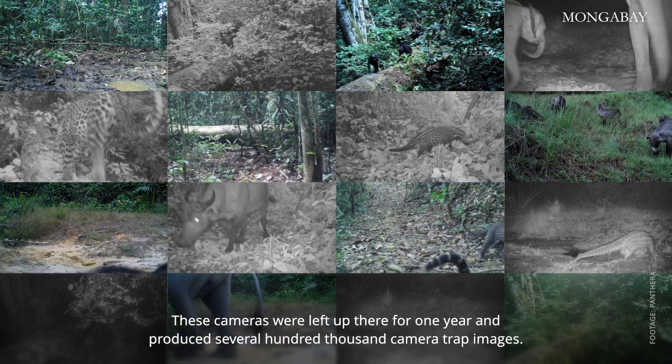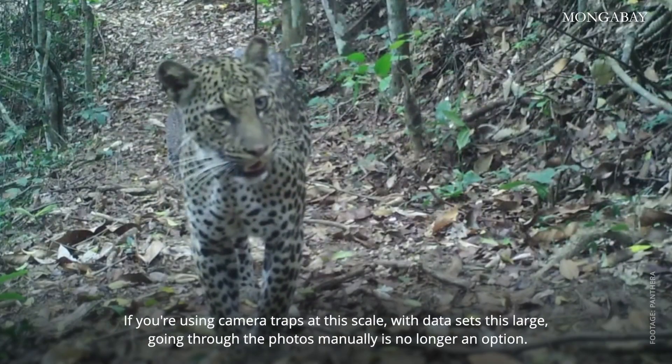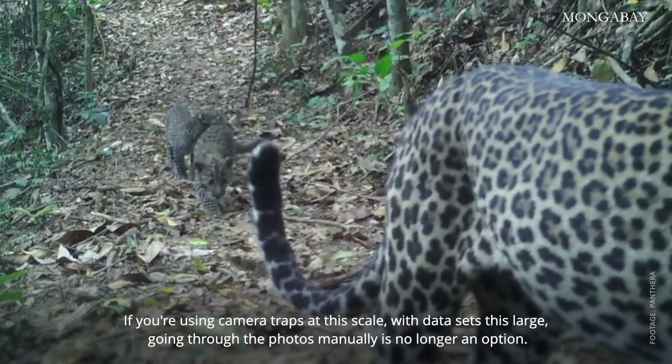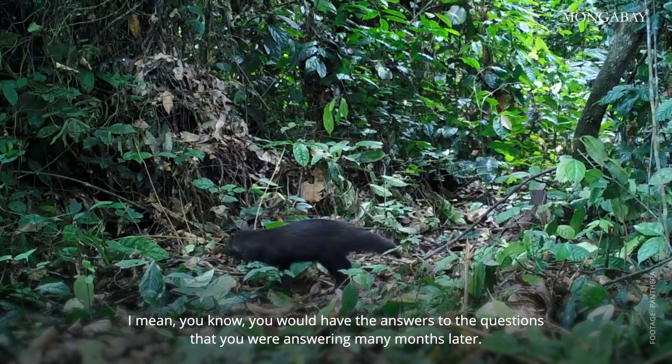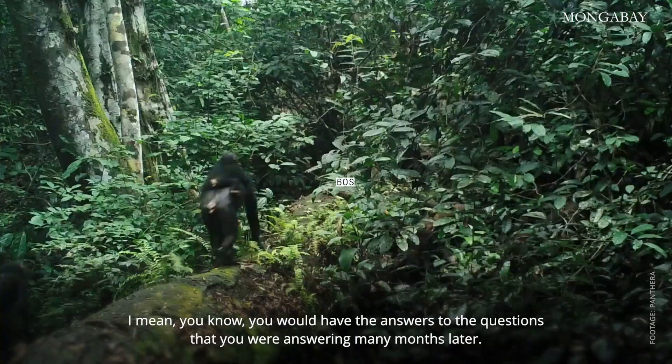These cameras were left up there for one year and produced several hundred thousand camera trap images. If you're using camera traps at this scale, with data sets this large, going through the photos manually is no longer an option. You would have the answers to the questions that you were answering many months later.